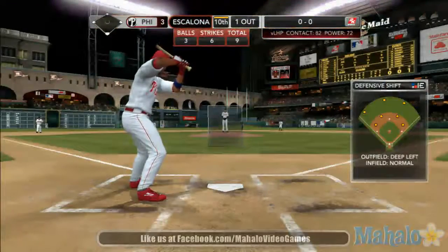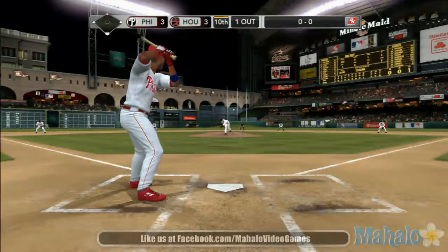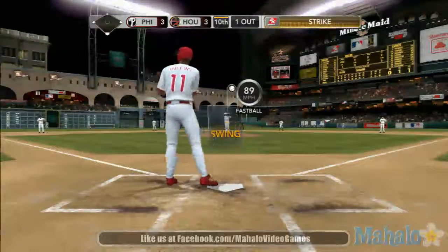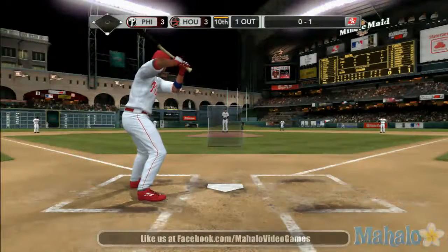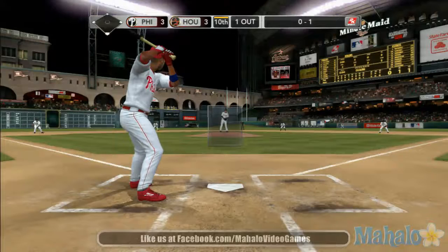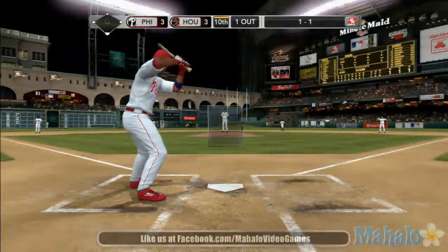One out, nobody on. He takes a swing at that fastball, can't connect — climbing the ladder on him right there, throws that fastball right by him up in the zone. Good eye by Jimmy Rollins, stays away from that one and it evens it up.